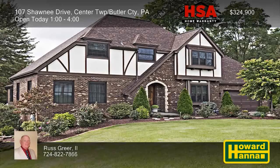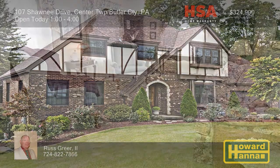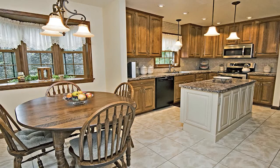Nearly half an acre in Center Township surrounds this custom-built Tudor home with four bedrooms and two-and-a-half baths. Oak crown molding is on display throughout the home, and two-by-six construction makes for energy-efficient heating and cooling. Hickory cabinets enclose the kitchen, also equipped with an island, a tall pantry, and a breakfast area with a bay window.